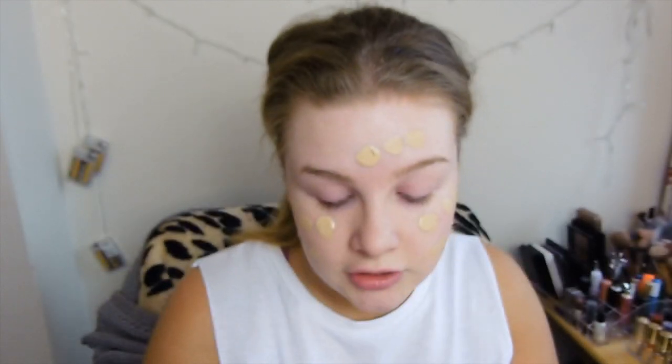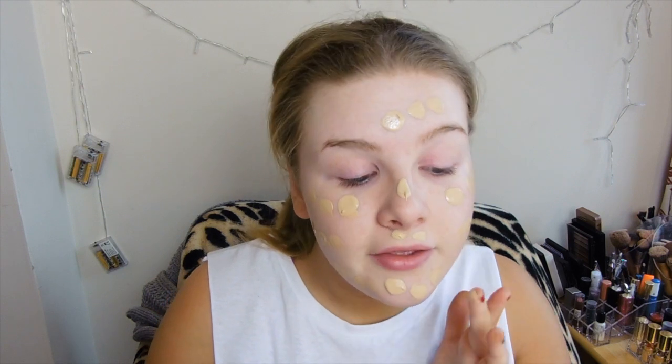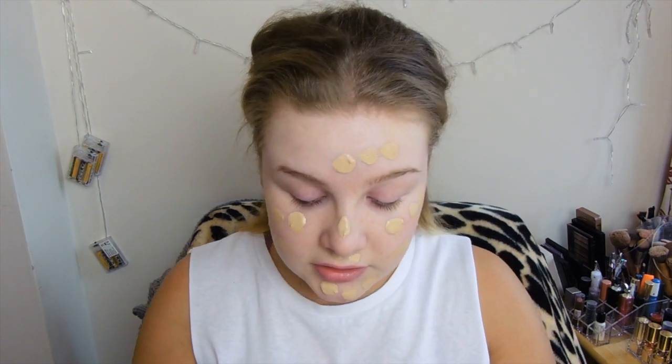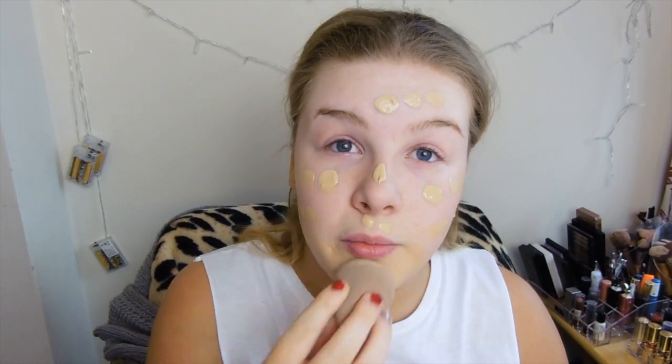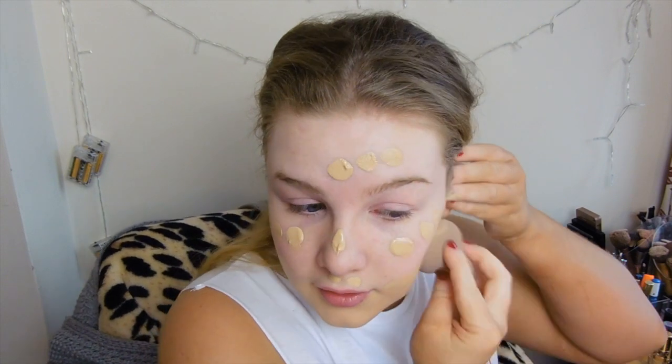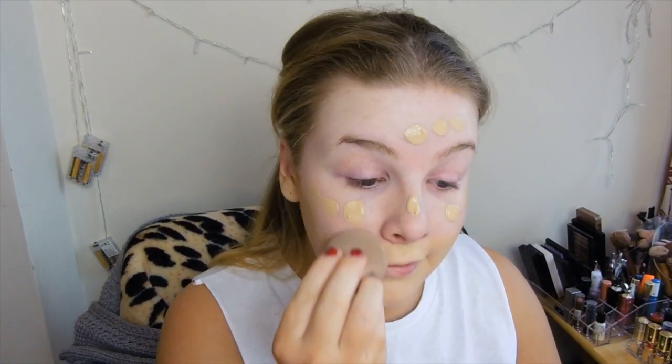I've not used this in about a week because I've been trying out my older foundations like the L'Oreal True Match and the Sleek Foundation. I don't wanna give up on them and just be like they're never gonna work. I'm just gonna use a damp sponge. I tried out the L'Oreal True Match again and I quite liked it.